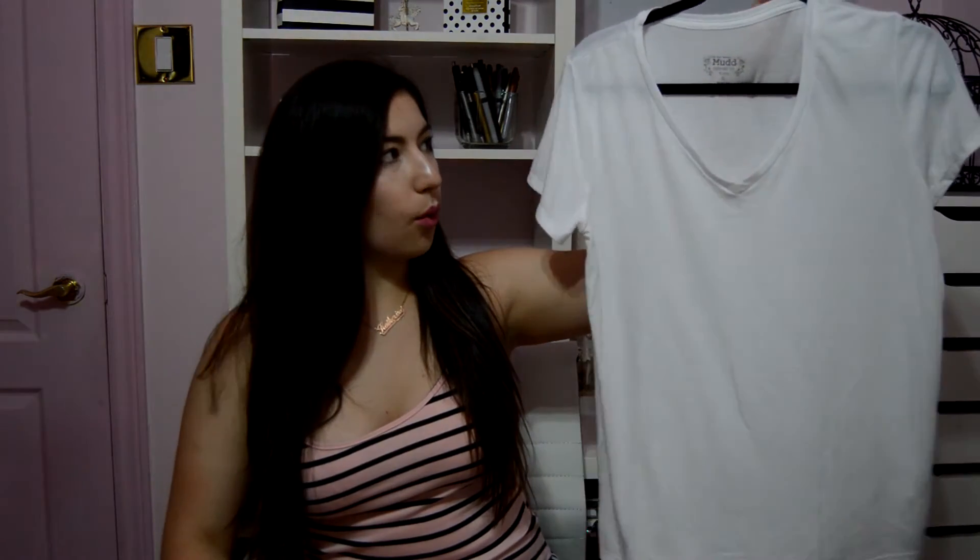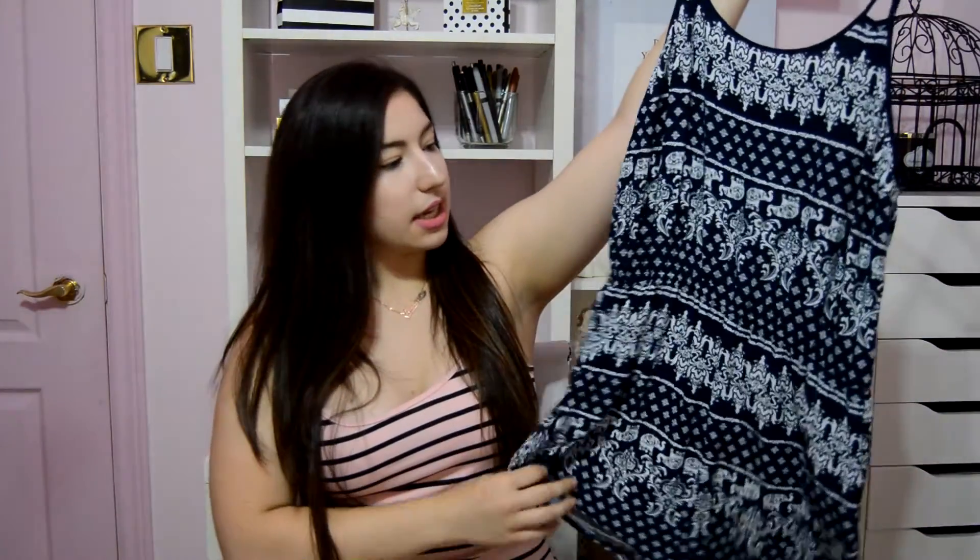So the first thing I got is just a simple white v-neck t-shirt from the brand Mudd, which I think is sold at Kohl's. I just got it in a size up so it would be super loose. The next item I got is just this navy blue and white romper which actually already shrunk in the wash. I'm going to have to try to stretch it out or I'm going to have to end up giving it away.